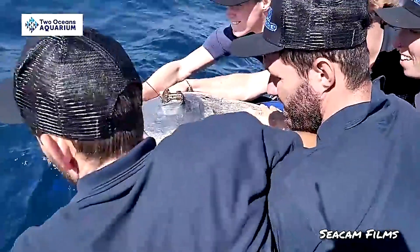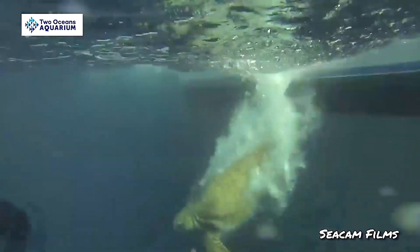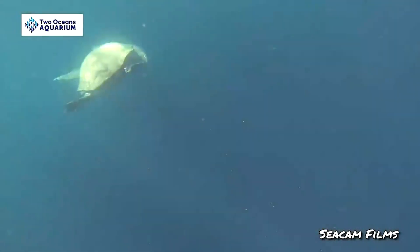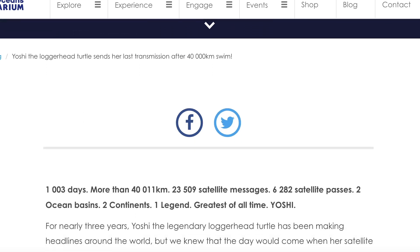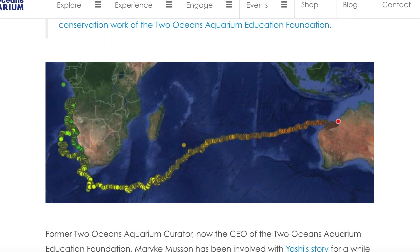Satellite tags are used on sea turtles quite a lot. A couple of years ago, our local aquarium here in South Africa released a loggerhead turtle called Yashi. She had been in the aquarium for a number of years, but they decided to release her. They put a satellite tag on her and tracked her movements. She went all the way from Cape Town across the ocean to Australia, which is thought to be where she originally came from and was born.